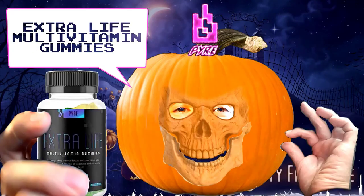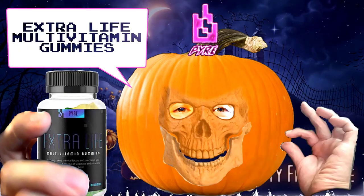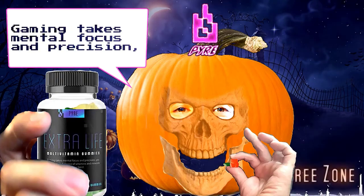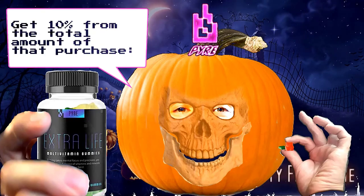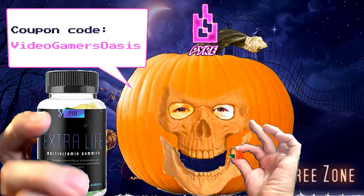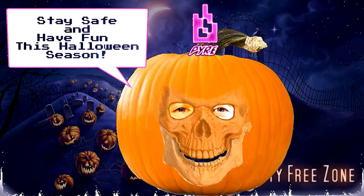This Halloween, Samway Festival — get the best quality Halloween candy, extra life multi-vitamin coverage. Gaming takes technical focus and precision. You need the right balance of vitamins and minerals to play your best. Get 10% off the total amount of your purchase with coupon code VideoGamersoation. Click the link in the description below. Stay safe and have fun this Halloween season.